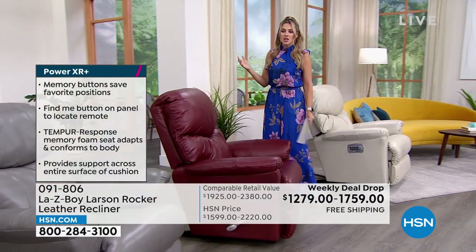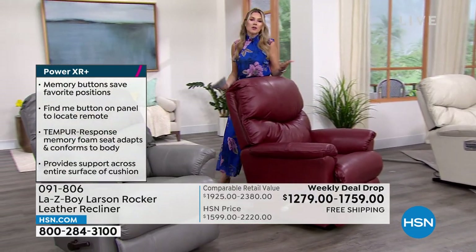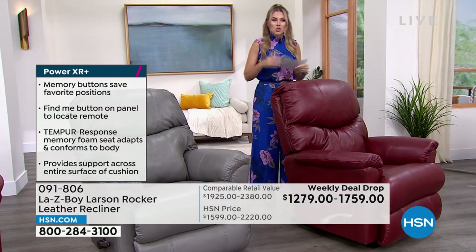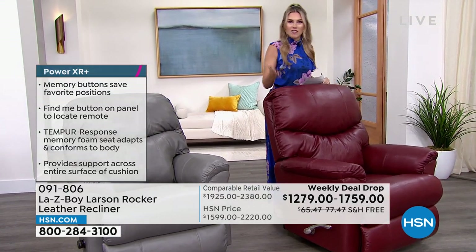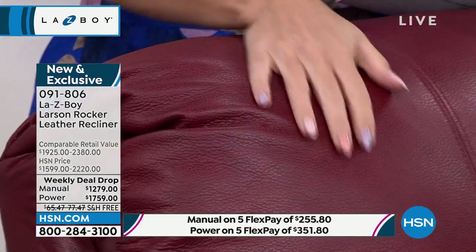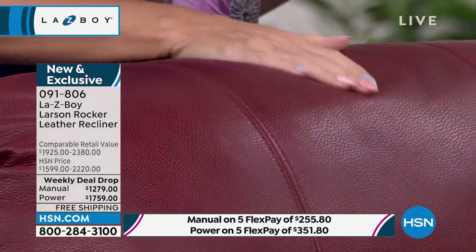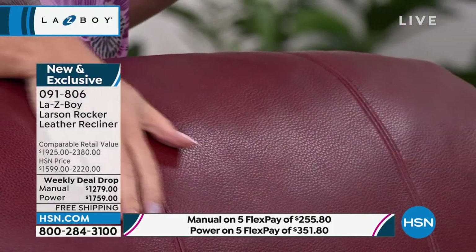Think of Father's Day, birthdays, anniversaries — maybe you just retired and get to spend time at home. Invest in yourself. This has a limited lifetime warranty. We've taken shipping and handling down to zero — an additional savings of nearly $80. We've already brought the price down hundreds of dollars, exclusively this week at HSN.